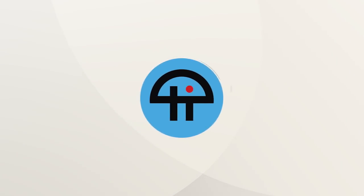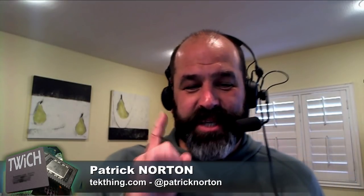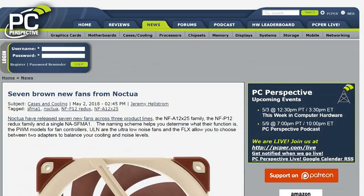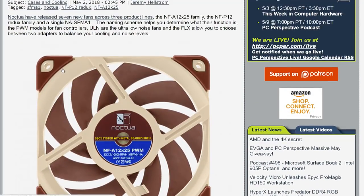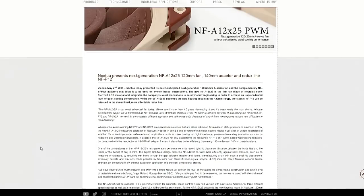This is Twit. I want to point out what seems to be an inaccuracy in a PC per title — seven brown new fans from Noctua. I'd like to point out there appears to be a gray fan in the lineup if you go to Noctua's website. And it was shocking to me to see something that was not, you know, the colors of the desert.